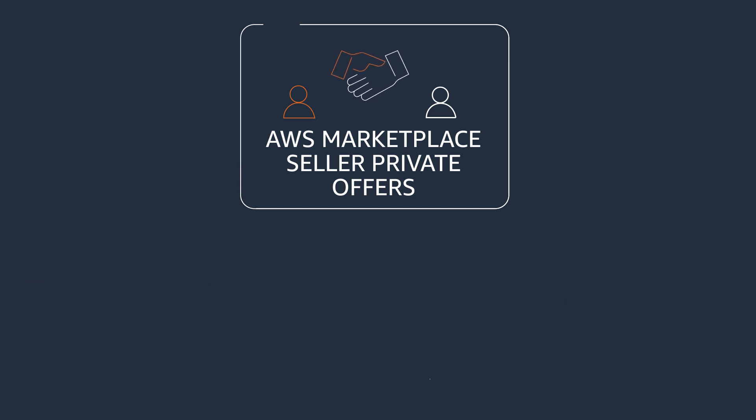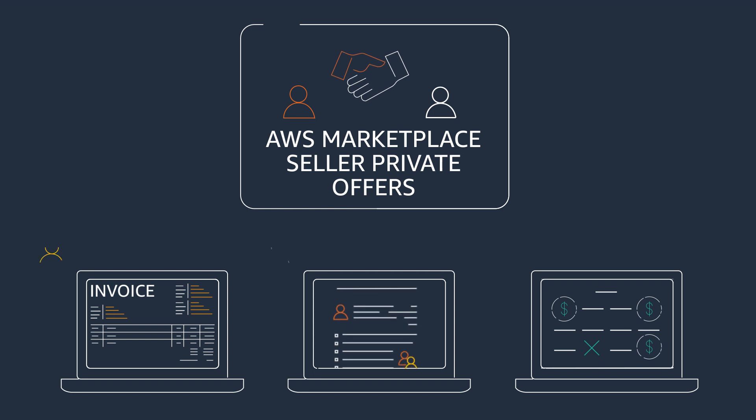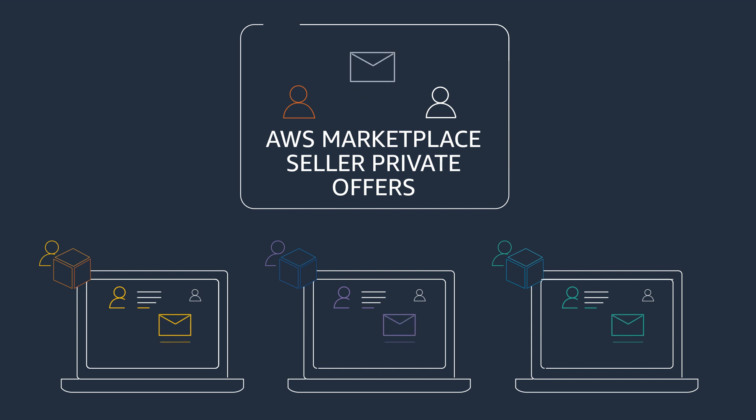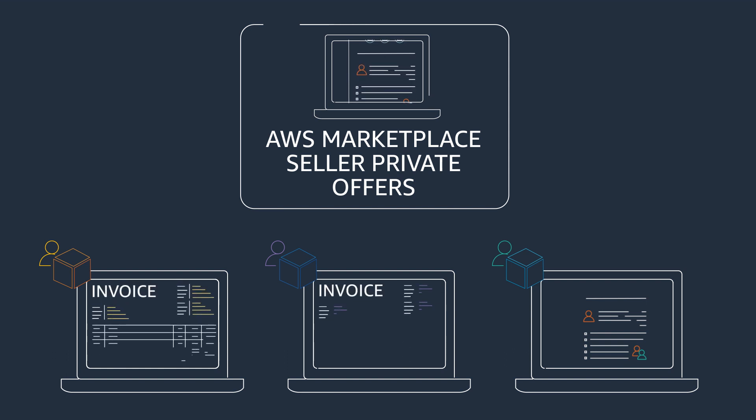Here's how it works. Negotiate pricing, contract terms, and payment schedules with a participating software seller, and they will publish the Seller Private Offer to the accounts you specified in AWS Marketplace. Then, simply follow the link provided to accept the offer. After you accept the offer, you can deploy the software under the custom terms and pricing extended to you by the seller.